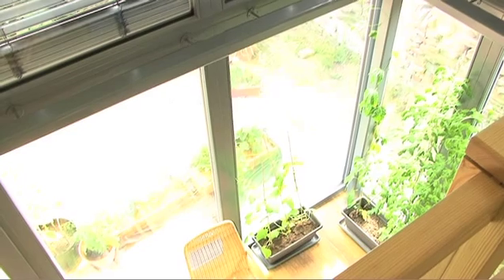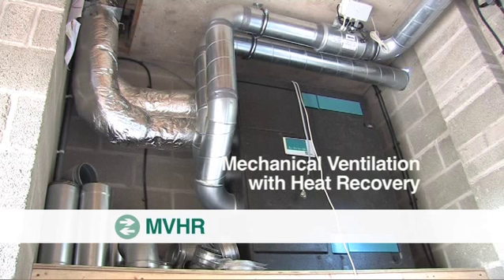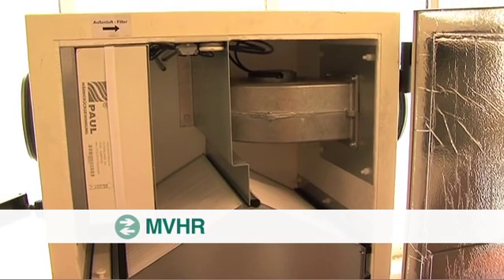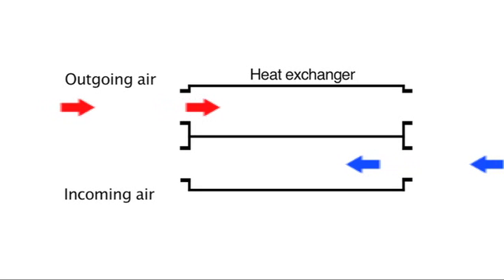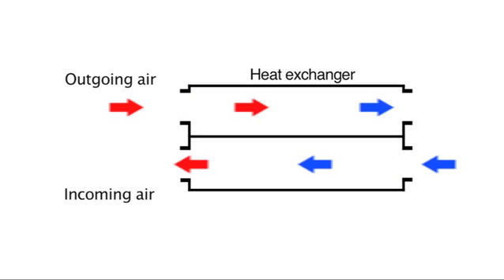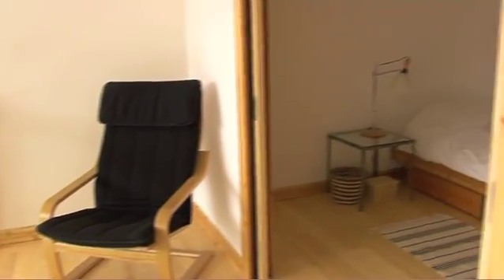Passive house buildings always use a system called an MVHR — mechanical ventilation with heat recovery. It's basically a box similar in size to a boiler, with two fans and a heat exchanger. The heat exchanger keeps heat in the house by passing stale air leaving the building over a honeycomb-like grid, which then heats up the fresh air coming in. In this way heat is retained and only about 10% of heat is lost from inside the building.